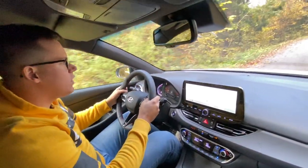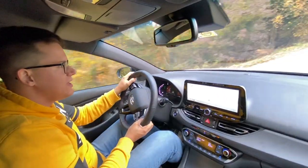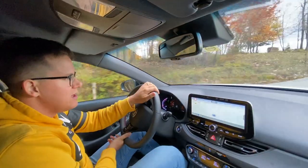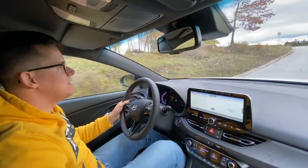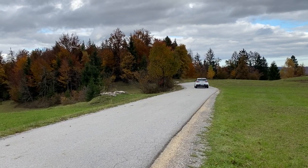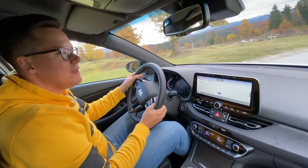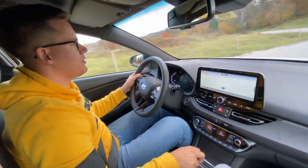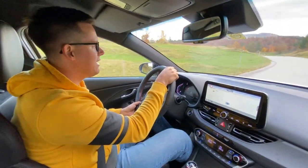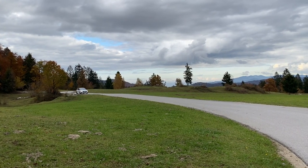Kar se pa tiče vožnje, tale N-Line pomeni, da zraven dobite tudi športno nastavljeno podvozje in pa seveda tudi krmiljanje. To pomeni, da je v Sport načinu volan malo bolj obtežen, dobite več informacij in tudi ob enem bolj uživate v vožnji. Samo podvozje je men vrhunsko in v kombinaciji s temi gumami, kot sem že prej omenil, se avto res drži ceste k klopi. Takih stvari ne pričakujete od avtov, ki so v bistvu samo našminkani, Hyundai pa se tukaj drži tega, da njihovi avtomobili res dobro stojijo na cesti.